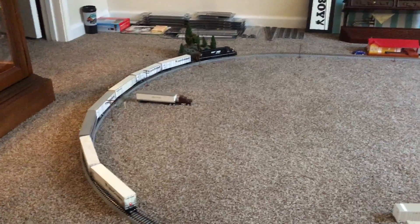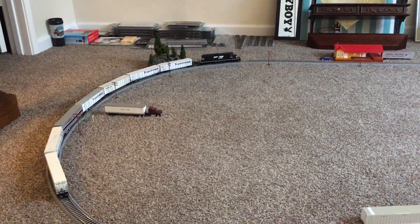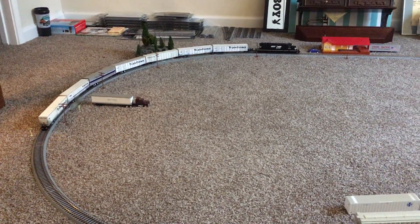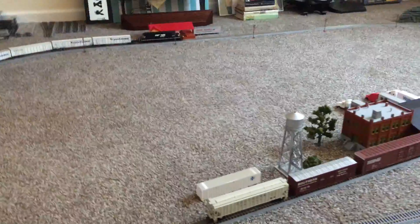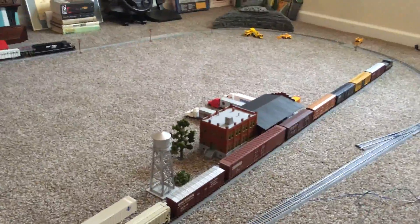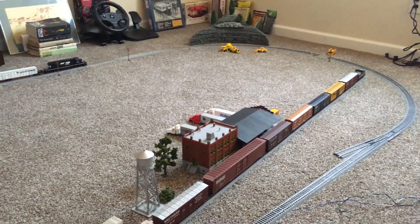I'm going to film a video of it running tomorrow when I get it in the mail. I'm going to try and run it with my N-scale SD-40 ready to run. His channel is Sleeping With Trains, so you guys need to check him out — he's a really cool guy.